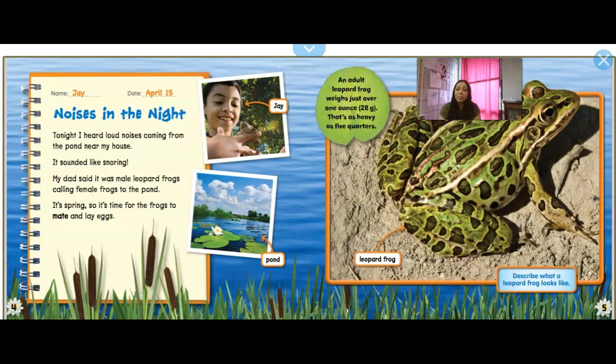This nonfiction book is a little bit different. It actually acts like a kid's journal, so the kid is telling you what's happening as time goes on to see how the frog has changed. So over here in his journal it says: name Jay, April 15th. Tomorrow is actually April 15th, so this is around the same time period — this is what frogs will be doing. It says: Noises in the Night.